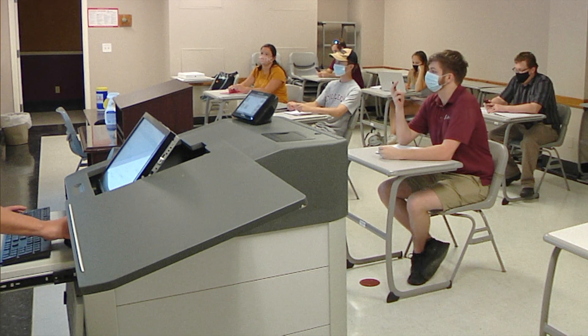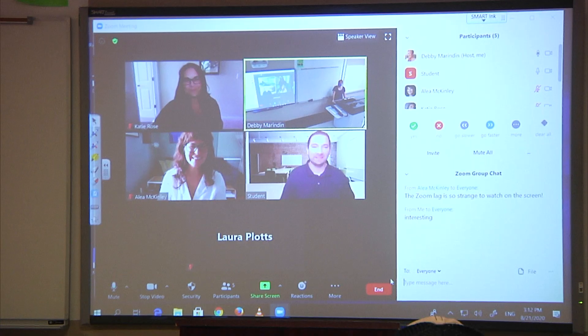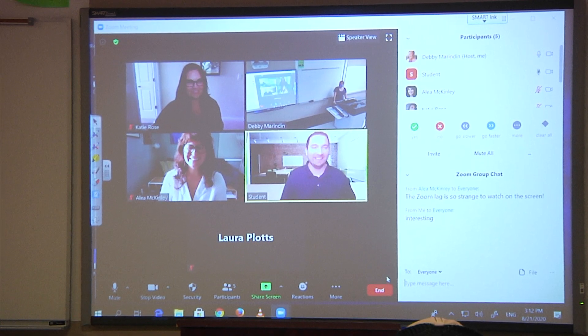The microphones and speakers in the classroom will allow both the in-person and remote students to engage in real-time classroom discussion.